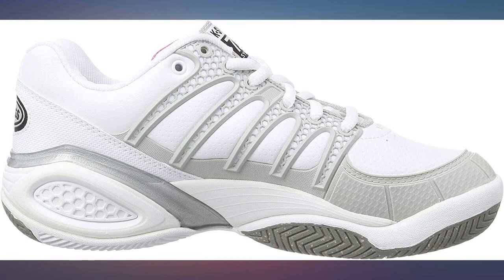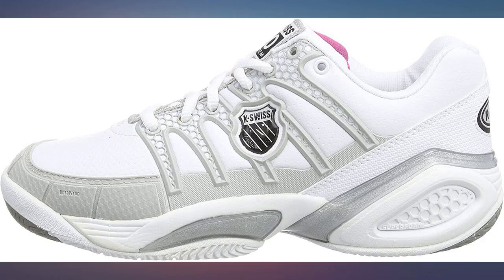Replaced an old pair of K-Swiss tennis shoes and are just right. Comfortable and durable.